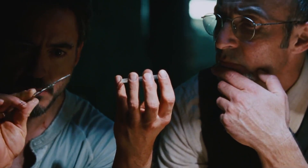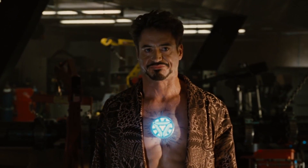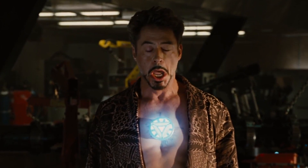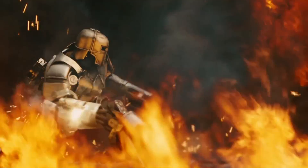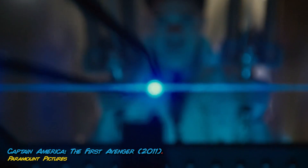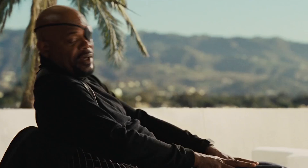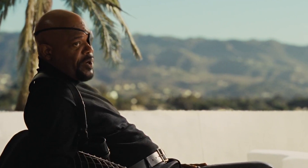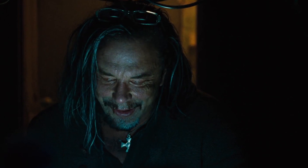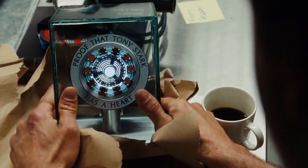Tony was held captive with another prisoner, Yinsen. Yinsen helped Tony in the development of the Arc Reactor. They created the electromagnetic plate, the first-ever Arc Reactor, and first-ever Iron Man suit. In the Marvel Cinematic Universe, that all happens as it does in the comics for the most part, except it was Howard Stark, Tony's father, who invented the Arc Reactor. But even then, Howard didn't invent it solely on his own — he had others helping him. The Starks do, however, own all the rights to the technology.